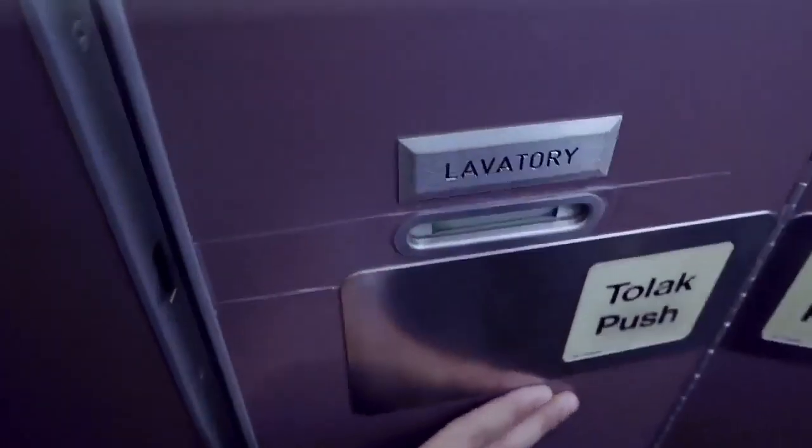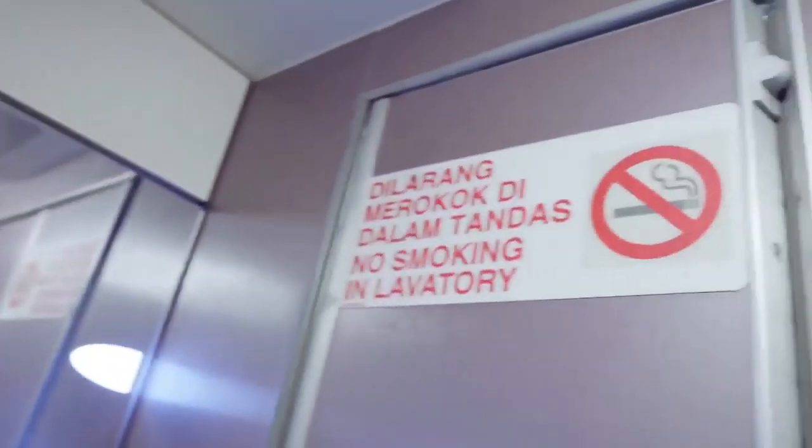It's illegal to smoke on this flight, even electronic cigarettes, and that includes the toilets where sensitive smoke detectors are installed. Tampering with a smoke detector is an offence.